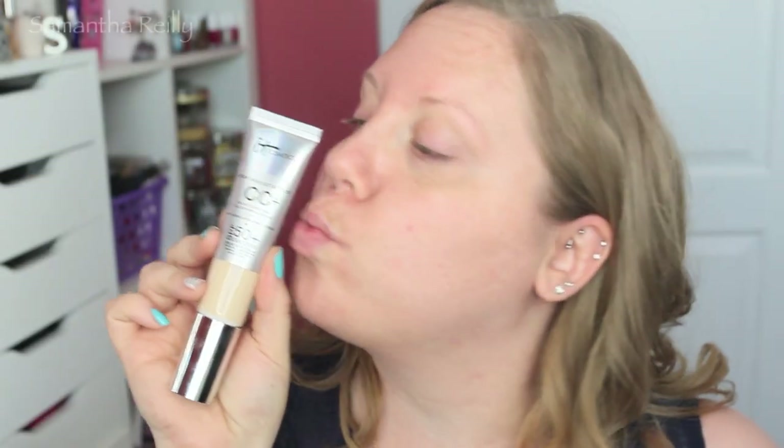Today for my skin I'm going to be using the IT Cosmetics Your Skin But Better CC Plus Cream. It's color correcting and full coverage. My color is in the color Fair. I'm applying it with the Heavenly Luxe Flat Tough Buffing Foundation Brush. This is really great for canceling out redness on my skin and I really didn't even need concealer, which is amazing because I like to keep it light and airy if I can. So this product is dynamo.